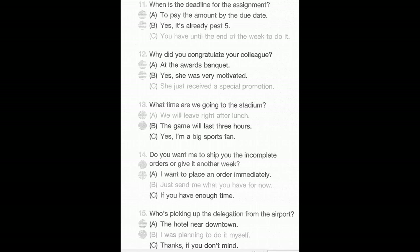Number 14: Do you want me to ship you the incomplete orders or give it another week? A: I want to place an order immediately. B: Just send me what you have for now. C: If you have enough time.